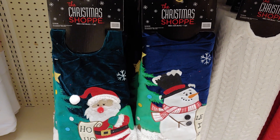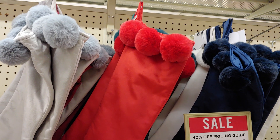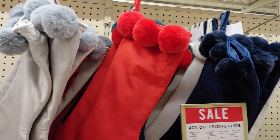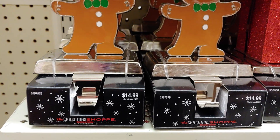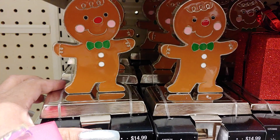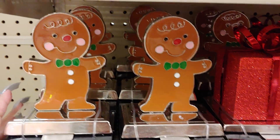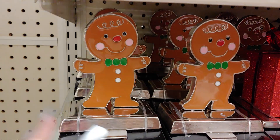They have the tree skirt. They're all pom pommed out this year. These are so cute — these are the little stocking holders. Really cute. I don't have the girl one, just the boy I think. Little pink cheeks and it's metal — really cute.